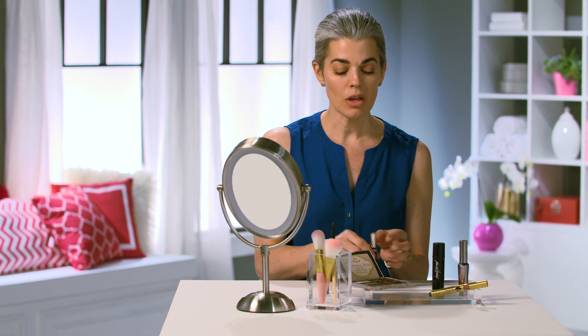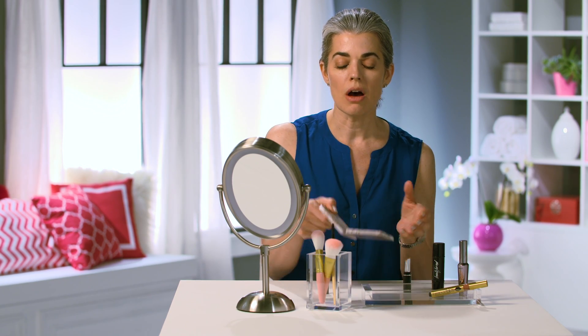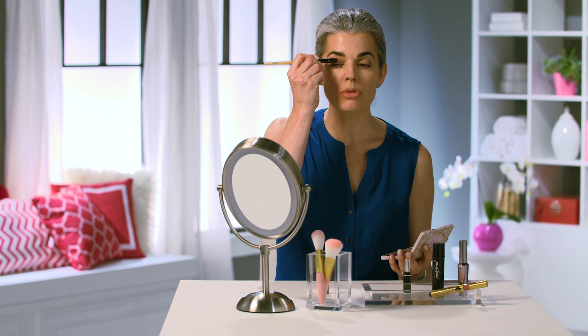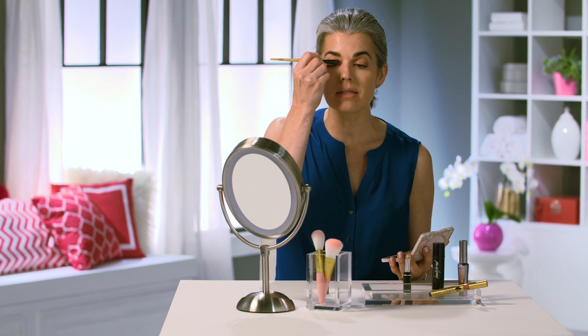From there, I'm going to put on a little bit of a nice sheen to my eyelid. I'm going to take a creamy champagne color and just put it on my lids so they look alive. We're always rushing, so you just want to do one little swipe.